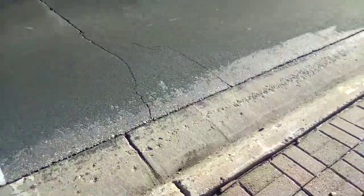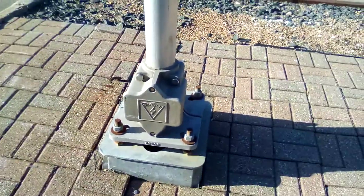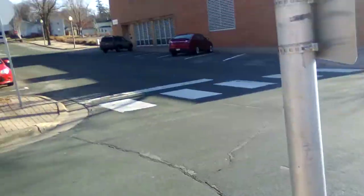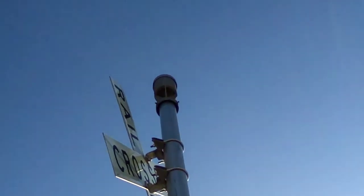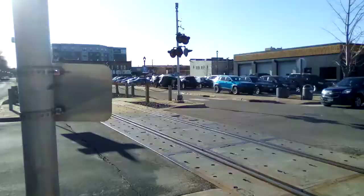There are two gateless signals here. One has a Harman base, two pairs of Harman 12 by 20 inch lights, and I'm pretty sure those are Western Cologne Hayes second generation LEDs, a crossbuck, and a Western Cologne Hayes E-Bell — I don't know what type it is.